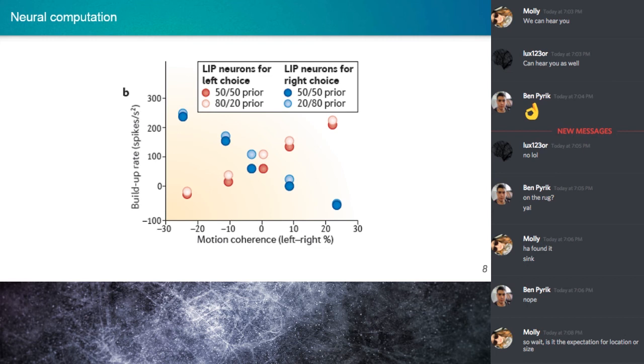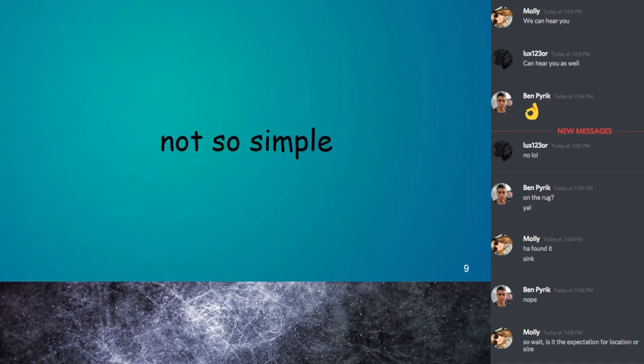In summary, expectations may bias neural activity in sensory areas, pushing the interpretation of sensory information towards one perceptual hypothesis or another. So if we expect something, we get increased activation in the area representing the expected stimulus. Unfortunately, it's not quite as simple or straightforward as that.